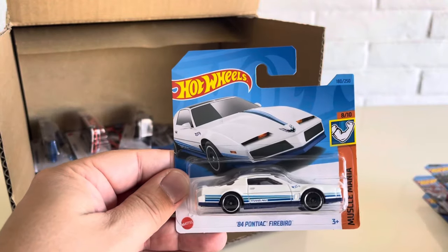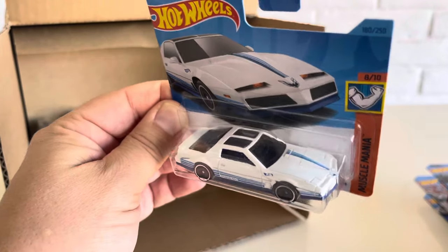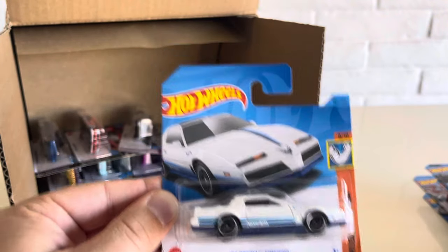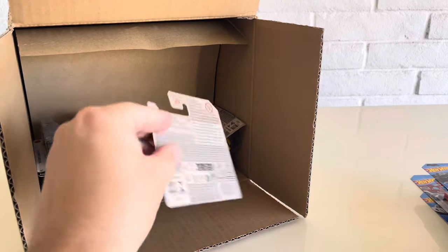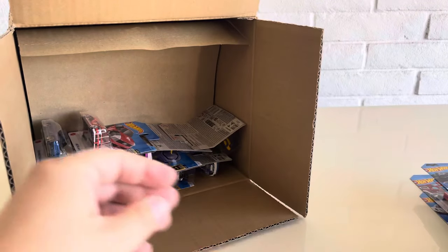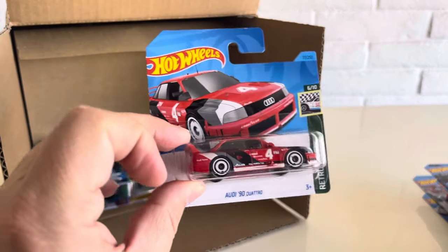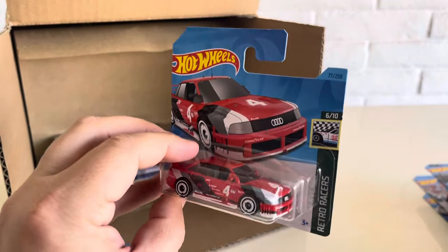Then we have the 84 Pontiac Firebird — Brendan Vitusky's old car. This one's done in white for 2023 Muscle Mania. We have another Fiat 500. And the recolor of the Audi 90 Quattro — this is 2023.